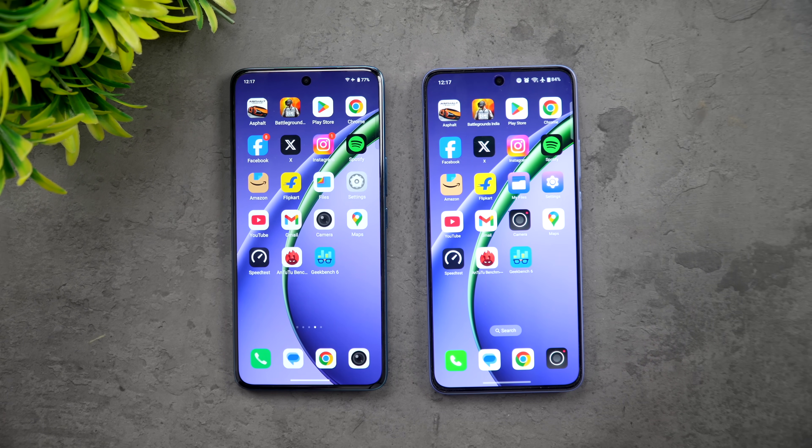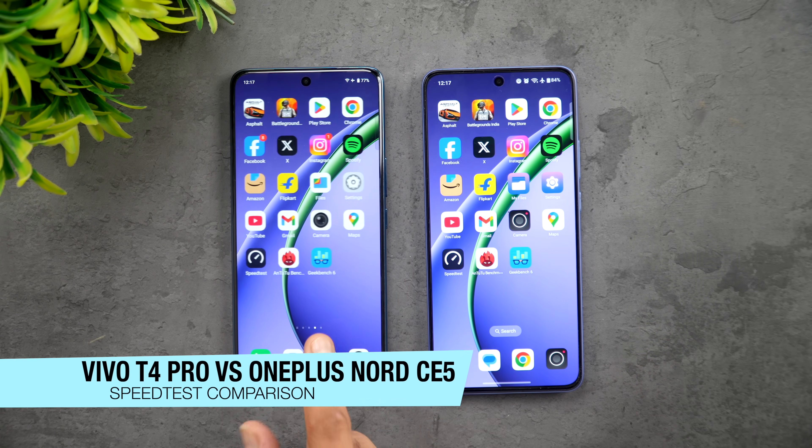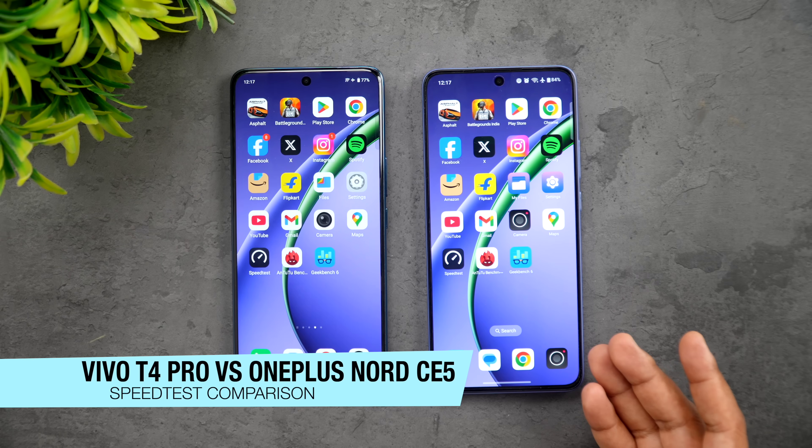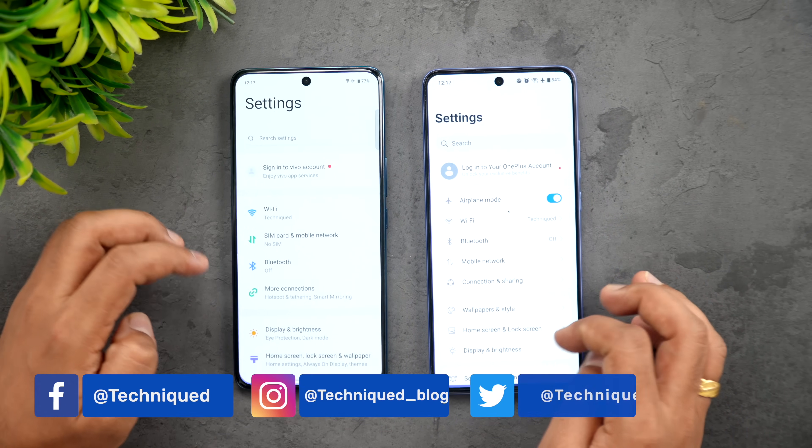Hello friends, welcome back to Technique. In this video we will be doing a quick speed test comparison of two devices in the 25 to 30,000 price segment. We have the newly launched Vivo T4 Pro and we have one of the best devices in the segment, the OnePlus Nord CE5. Let's go to the About Device on both phones.